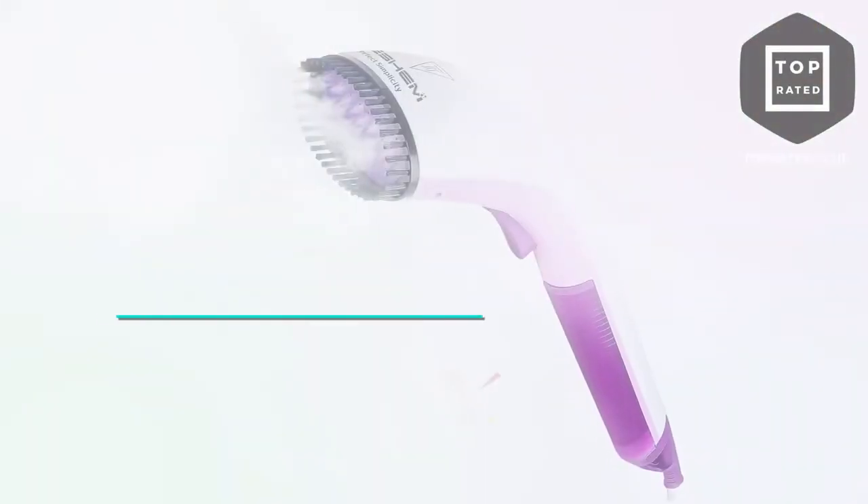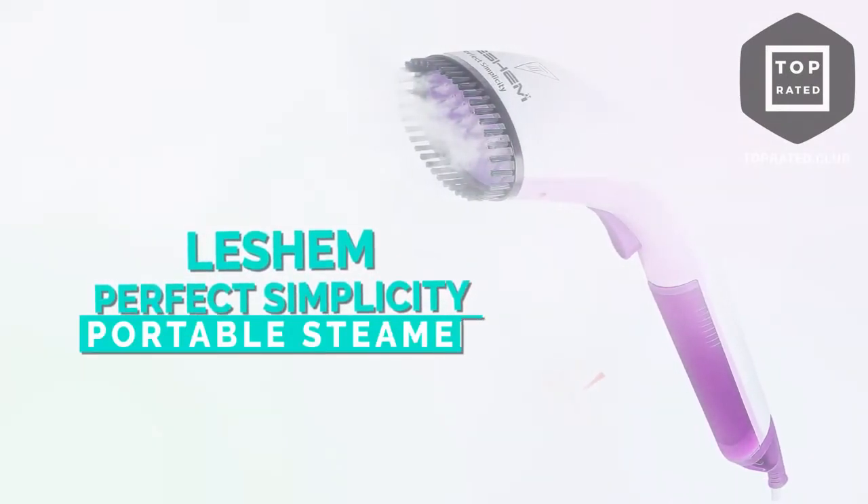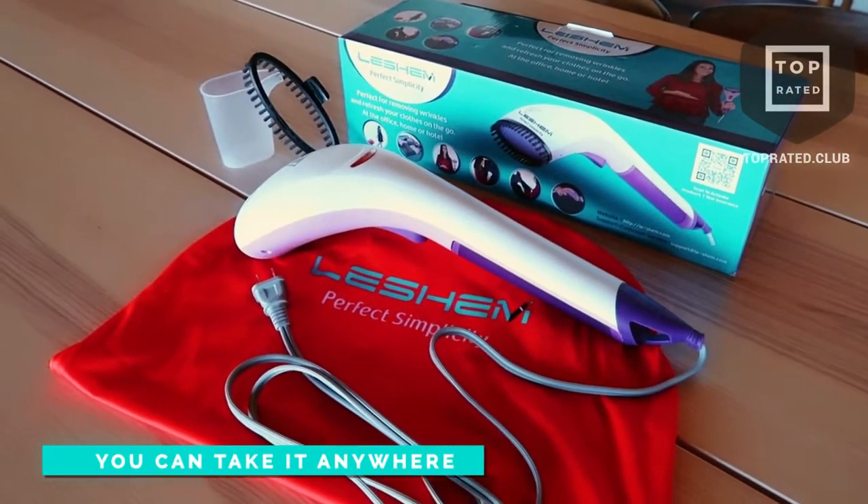No more of that. The portable steamer from Leshem, called Perfect Simplicity, is perfect for those that are on the go. What I love about it is it's small enough that you can actually travel with it. You can pack it, use it pretty much anywhere, and it works wonders on so many different types of fabrics. Let's go ahead and take a closer look at what the Perfect Simplicity is all about.